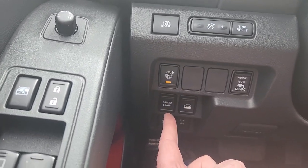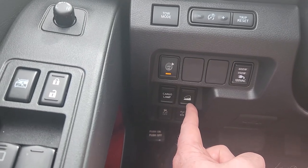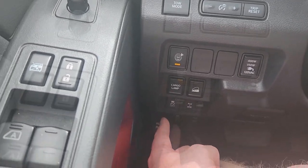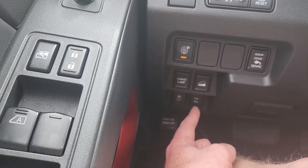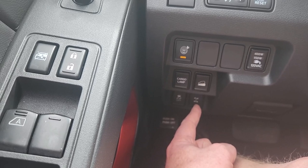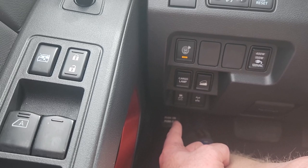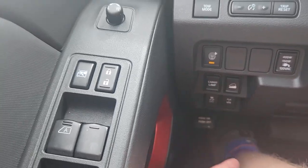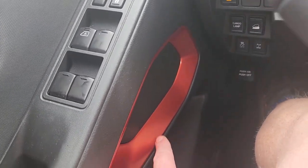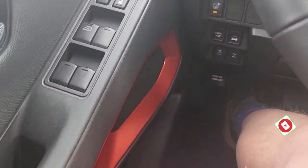Down here you've got your cargo lamp — you can turn it on and off randomly or it will come on with the doors opening. Here is your hill descent. Way down there is traction control, and that's to lock the rear differential — pretty important when you're in the really sticky stuff. And then you can see it's a manual foot-operated parking brake. They've got this cool orange surround on the stereo speaker over here, same on the other door.